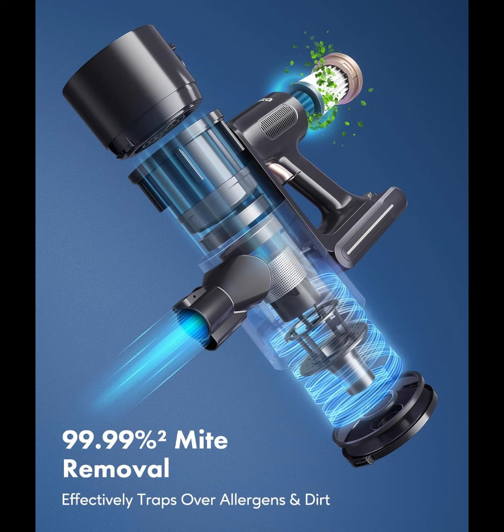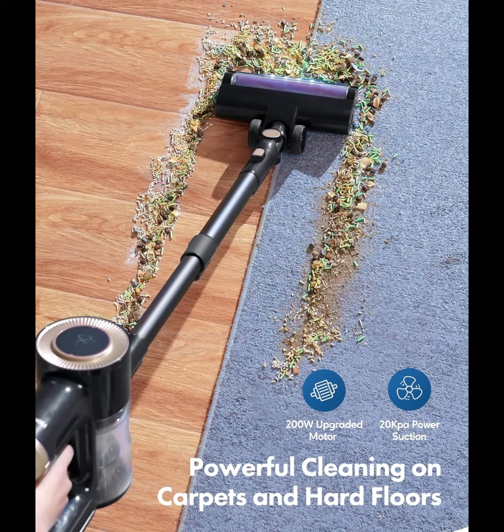Hamica Cordless Vacuum Cleaner — 20 kPa powerful suction vacuum cleaner with LED display and 30-minute runtime detachable battery.